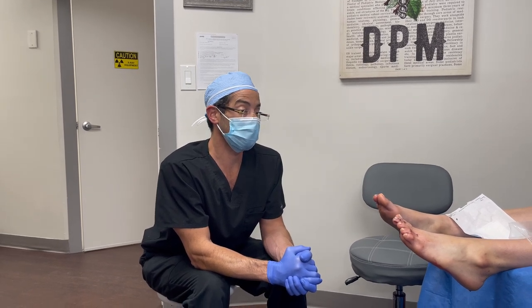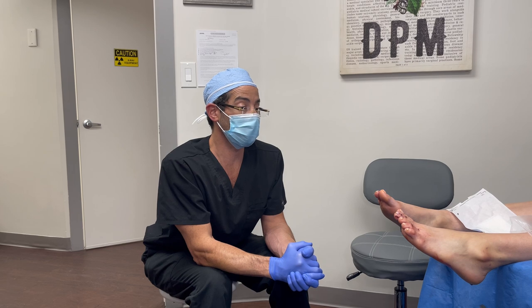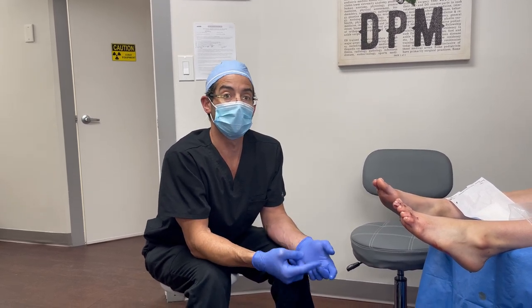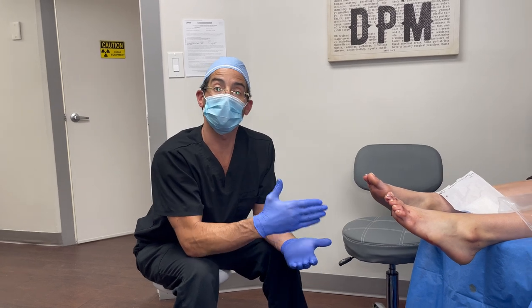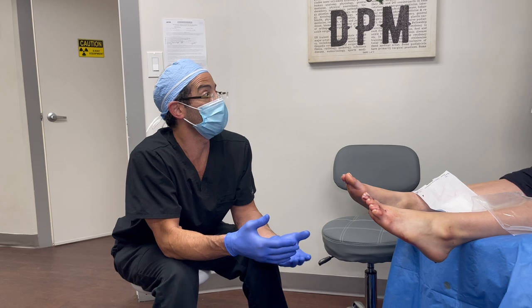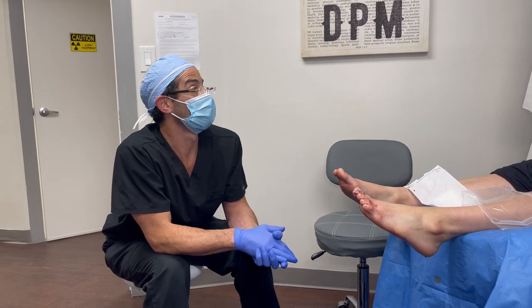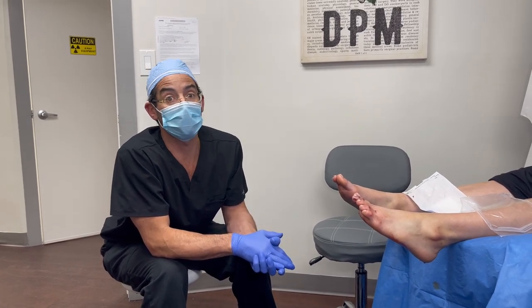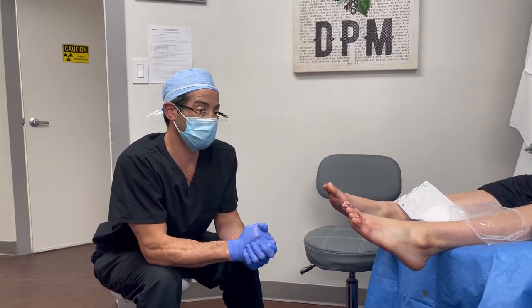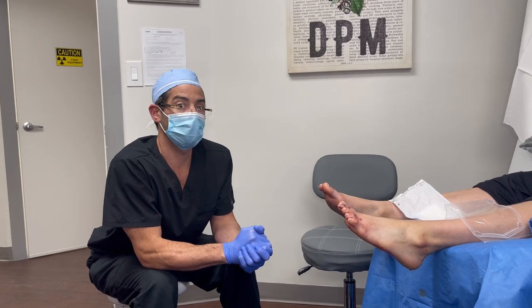I think this is definitely one of those cases worthy of doing a follow-up — either weekly or every couple of weeks — to put out a case update. The patient lives in Miami, which is great, so we'll be able to do that and get some great footage.